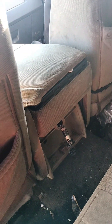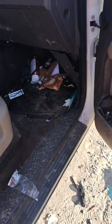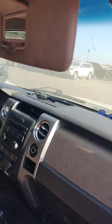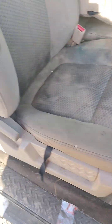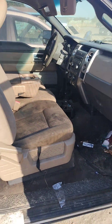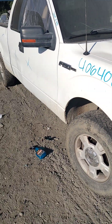Let's see if it builds good. Let's see if it goes good. Again, this is stock number 40640, it's a 2009 Ford F-150. It does not have a key.